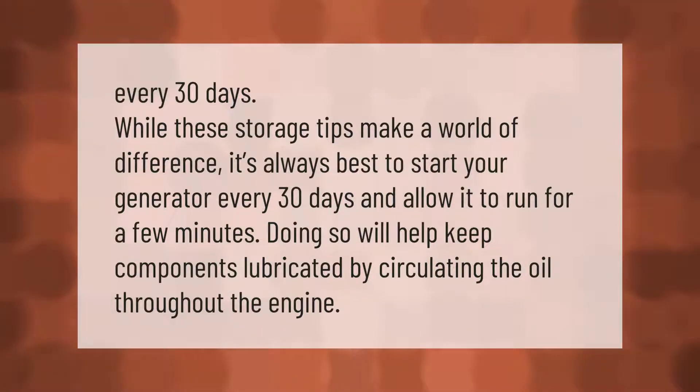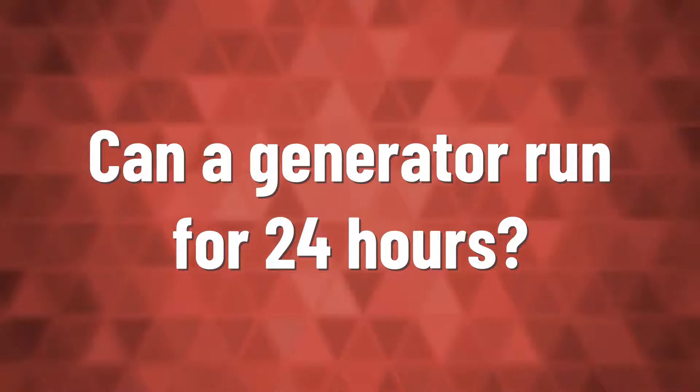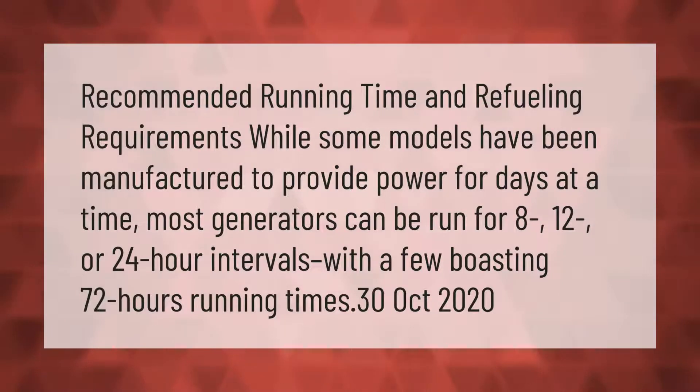Recommended running time and refueling requirements: while some models have been manufactured to provide power for days at a time, most generators can be run for 8, 12, or 24 hour intervals.